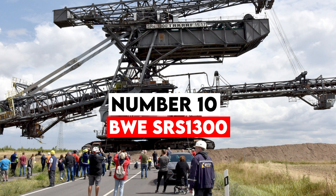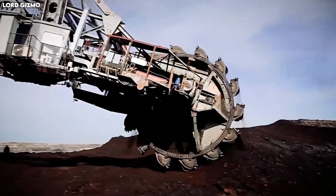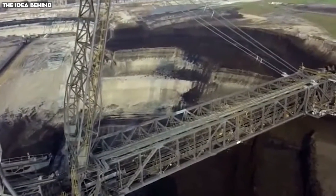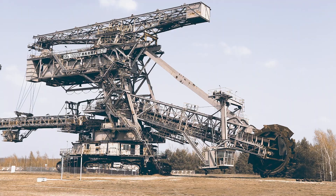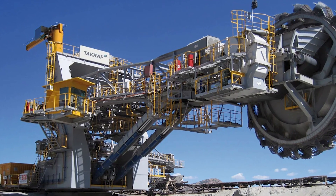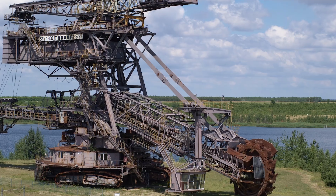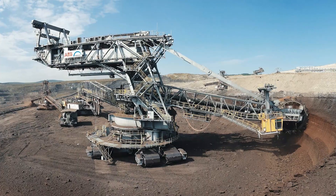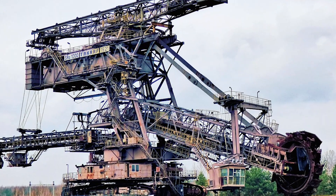Number 10: BWE SR's 1300. Last but certainly not least, bucket wheel excavators like the SR's 1300 represent some of the most efficient mountain-moving tools ever developed. Smaller than the Bagger 293 but still enormous by any human standard, the SR's 1300 weighs several thousand tons and dominates open-pit mines around the world. Its bucket wheel carries dozens of buckets, each capable of scooping multiple cubic meters of material. The rotating wheel works continuously, carving out earth layer by layer, hour after hour. Unlike traditional excavators that rely on repeated digging cycles, bucket wheel excavators remove material in a constant flow — making them perfect for large-scale overburden removal. The SR's 1300 operates on massive crawler tracks that distribute its weight evenly, allowing it to traverse soft or unstable ground without sinking.